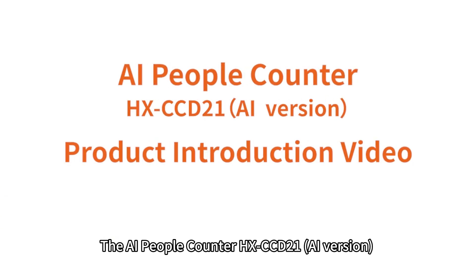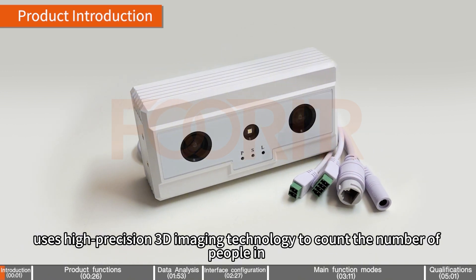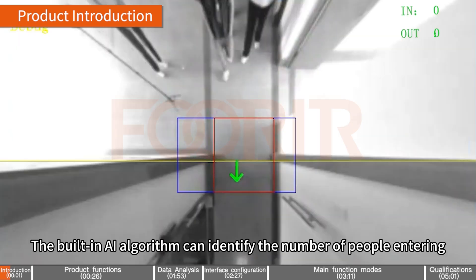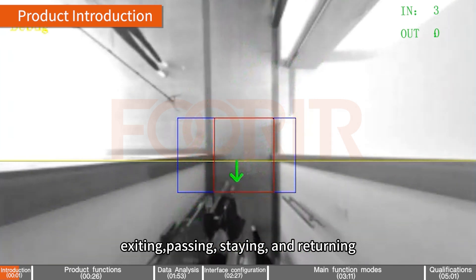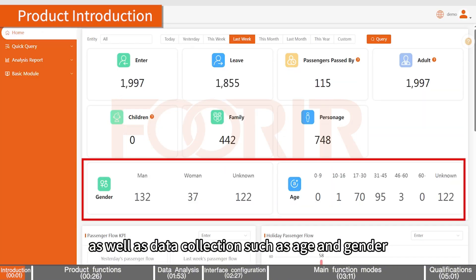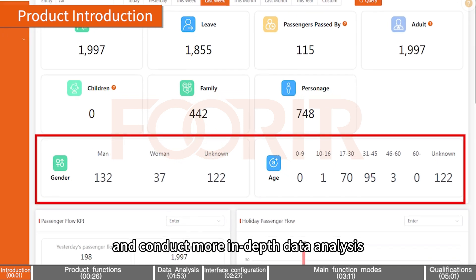The AI People Counter HXCCD21 AI version uses high-precision 3D imaging technology to count the number of people in real-time with an accuracy rate of up to 99%. The built-in AI algorithm can identify the number of people entering, exiting, passing, staying, and returning, as well as data collection such as age and gender, to generate richer crowd data and conduct more in-depth data analysis.